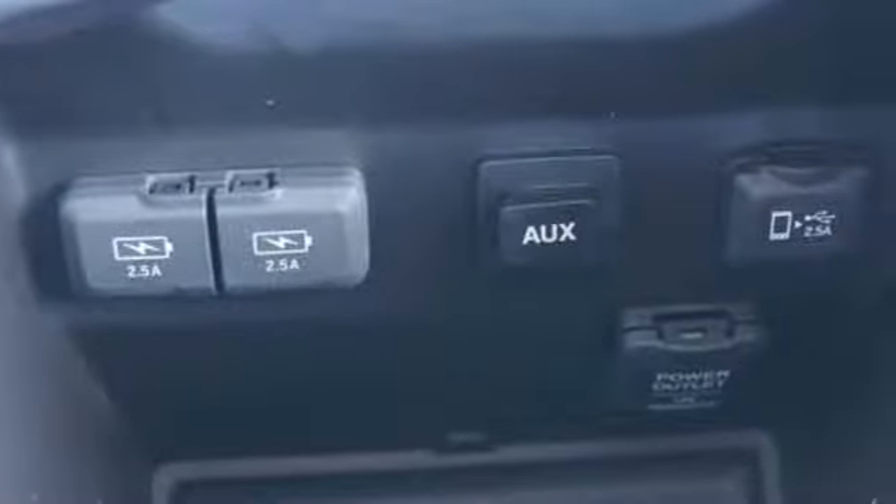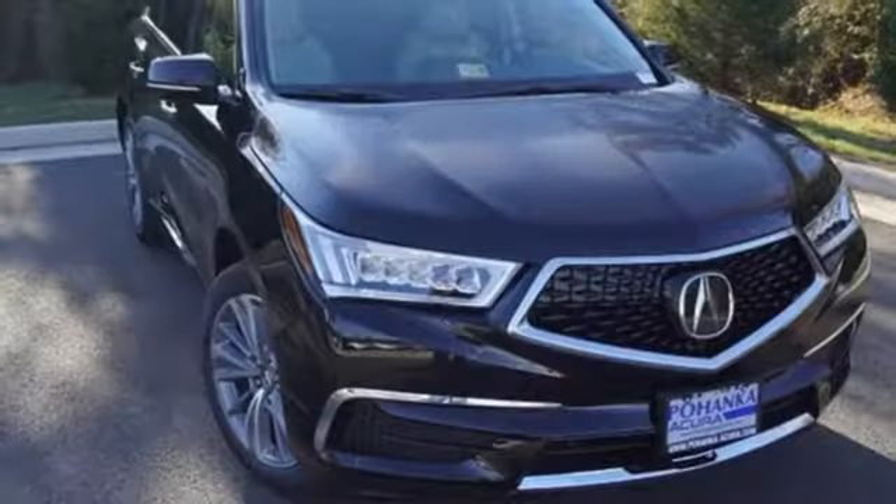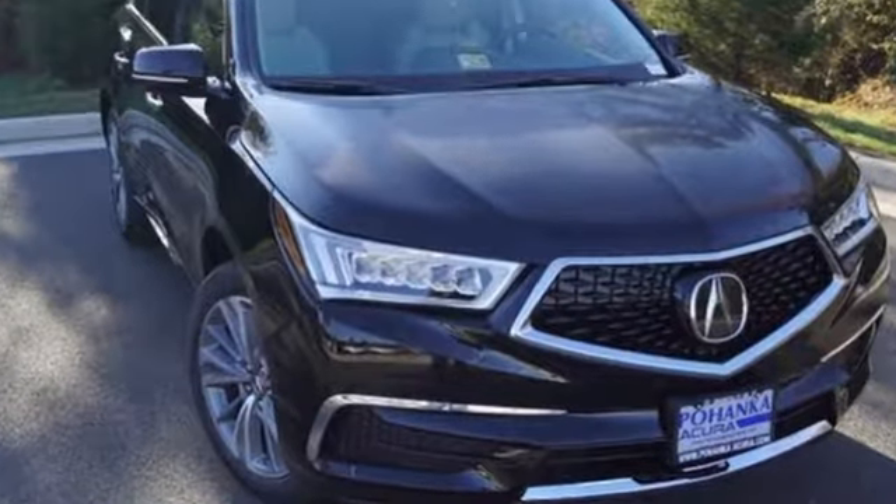This refined Acura MDX adapts to your needs and fulfills your desires. Get behind the wheel today.